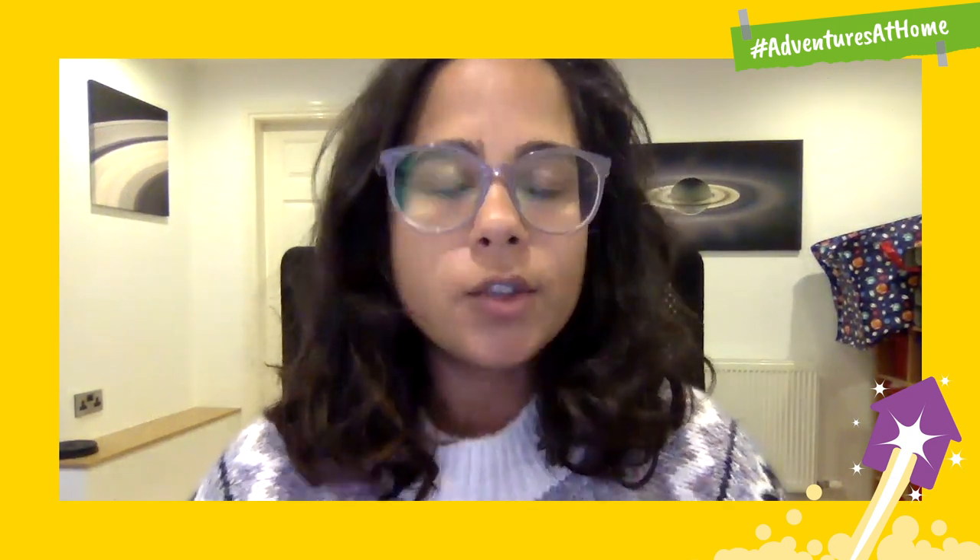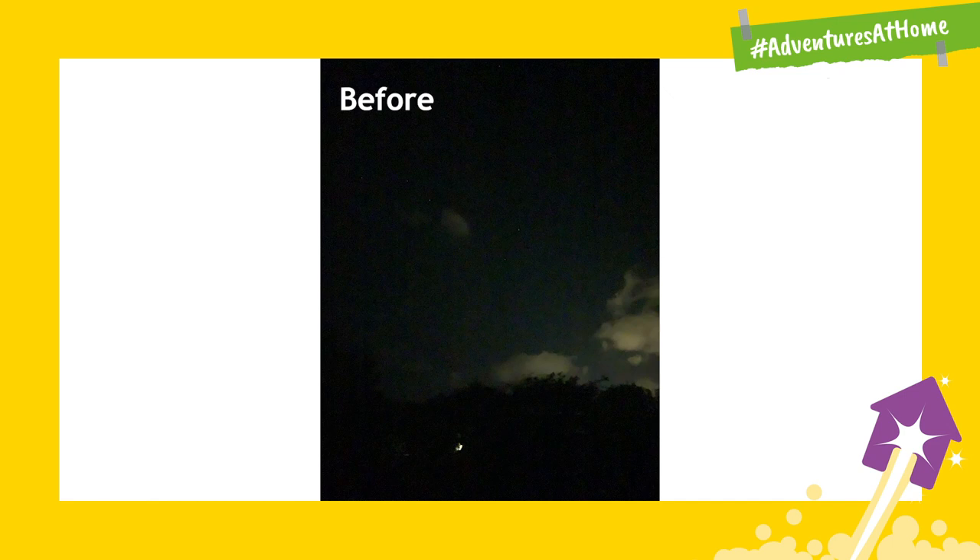Have you ever looked up into the night sky and saw something amazing and then you've gone to take a photo of it but it just doesn't look the same?